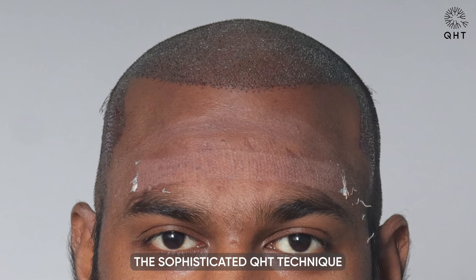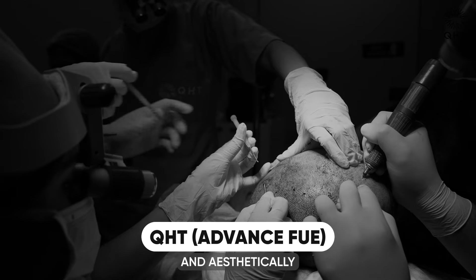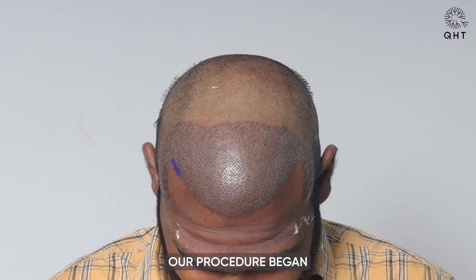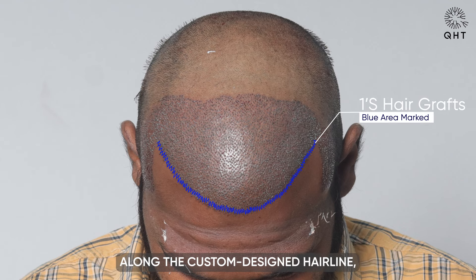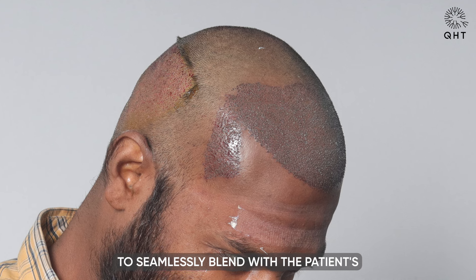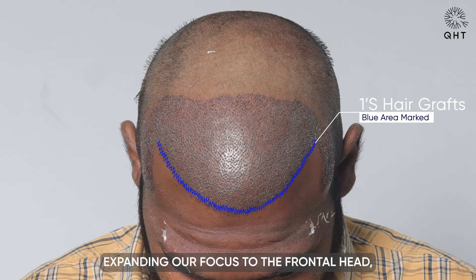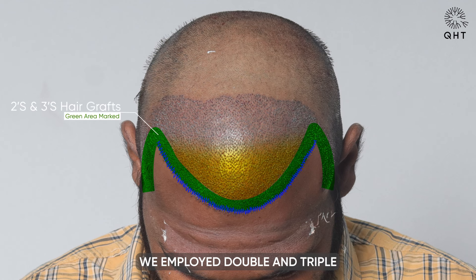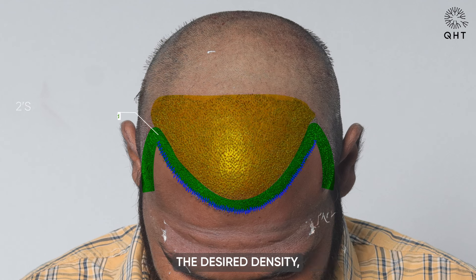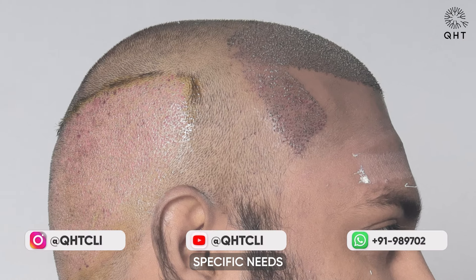In our approach to addressing Norwood Grade 4 baldness, we utilized the sophisticated QHT technique to ensure a natural and aesthetically pleasing hair transplant. Our procedure began with the implantation of single and thin follicle grafts along the custom-designed hairline, following a unique pattern to seamlessly blend with the patient's facial structure and existing hair. Expanding our focus to the frontal head, temples, and mid-scalp areas, we employed double and triple follicle grafts to achieve the desired density.